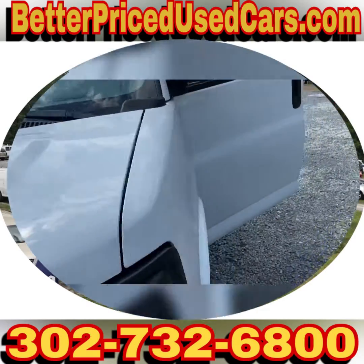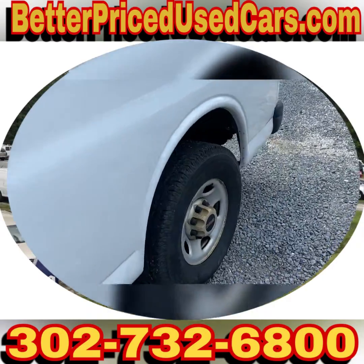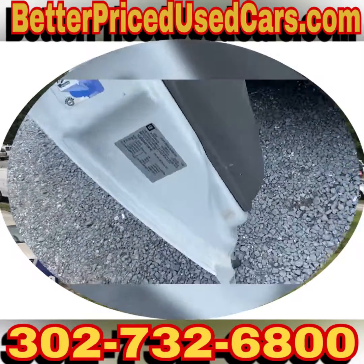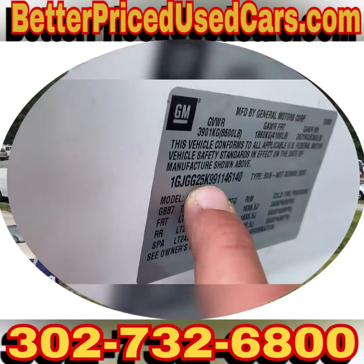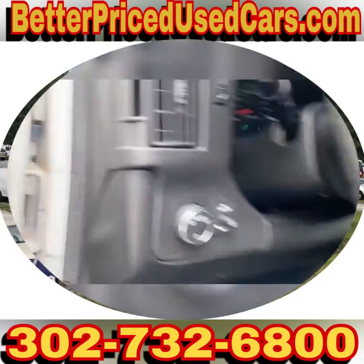We're going to take it for a spin while I explain the buying process. It does have eight lugs — that's because it's a 2500. You can also tell on here, see where it says 25k? There are numbers right there. The one five would be if it was a 1500.